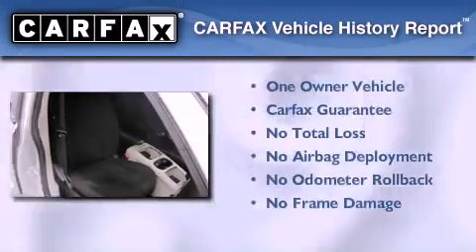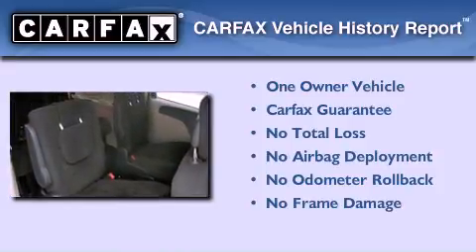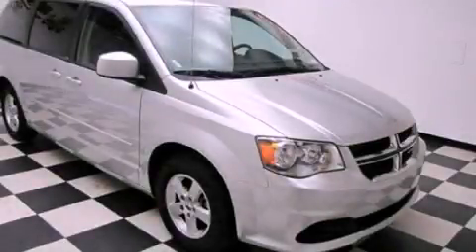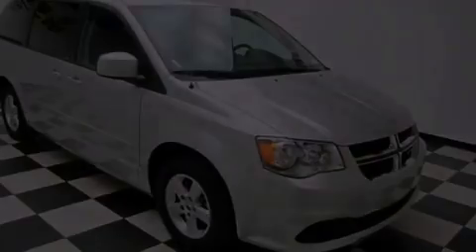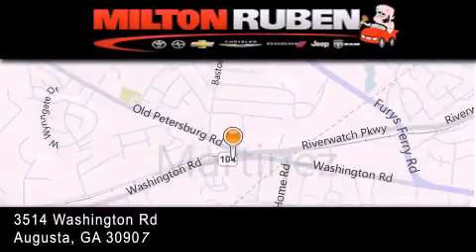This Dodge has had only one owner and it qualifies for the Carfax buyback guarantee. Stop by today and test drive this automobile for yourself. Come experience the Drive Baby advantage here at the Milton Rubin Superstore.